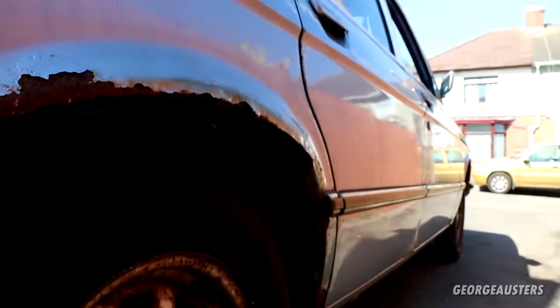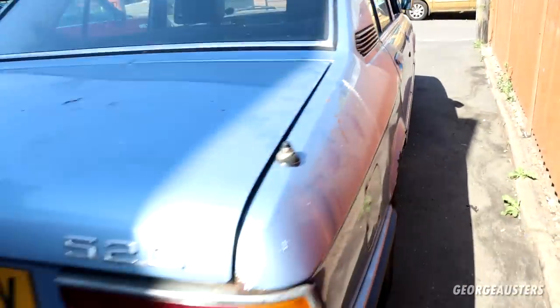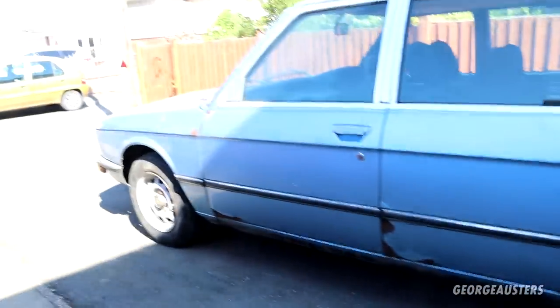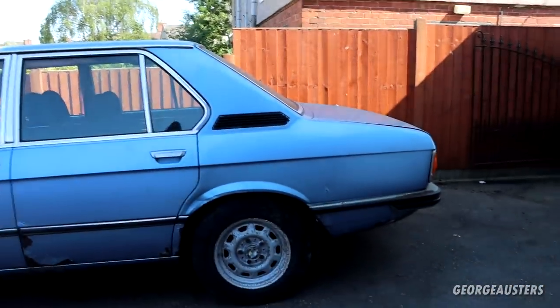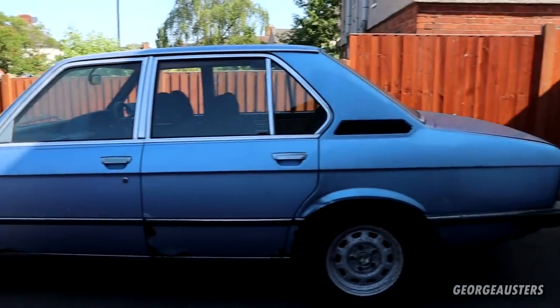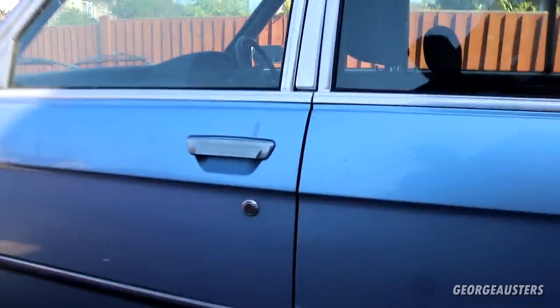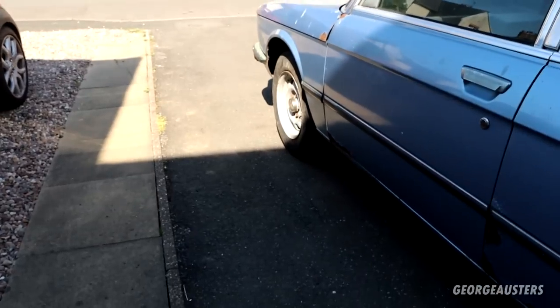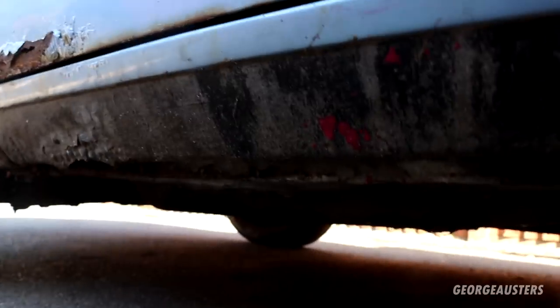We do have some rust on the rear arch — to be expected on a 44-year-old car. Overall though, this car is pretty solid. I'm fairly confident it's not just going to disintegrate if we ever try to drive it. We do have some rusting, very common on the bottoms of the doors, especially on the nearside because that's the side that gets all the salt. The sills appear to be pretty solid. Having a quick look underneath, it really doesn't look too bad.